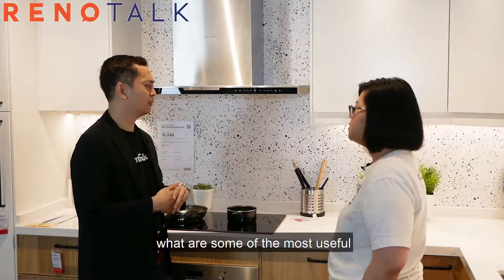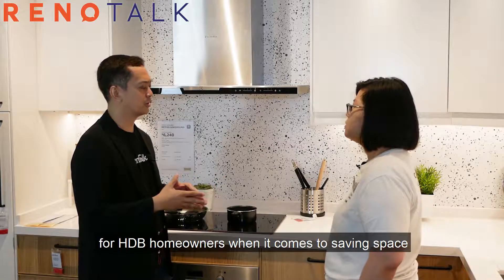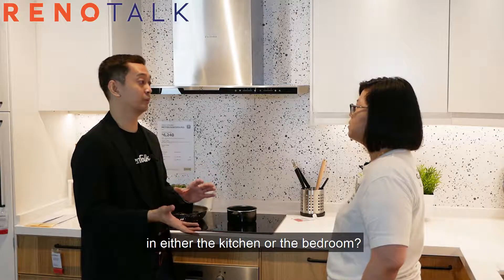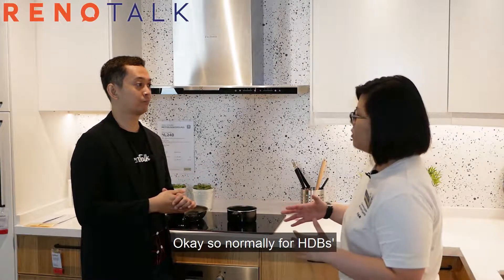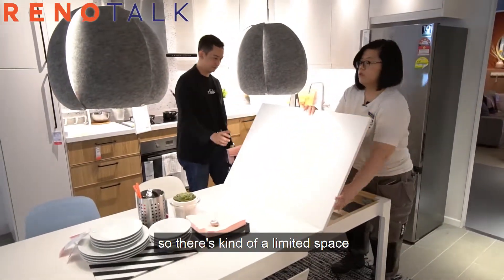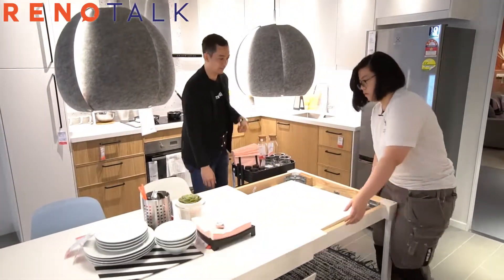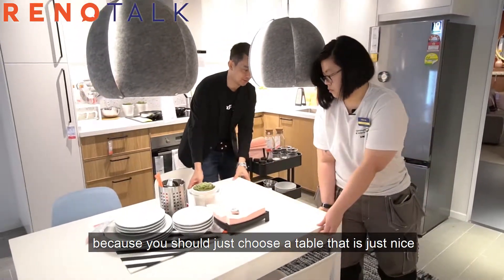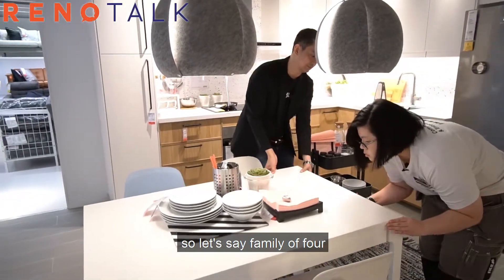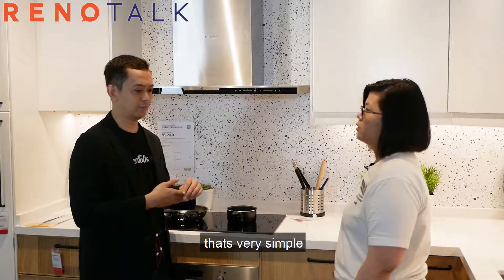Based on your experience, what are some of the most useful combinations of IKEA products for HDB homeowners when it comes to saving space in the kitchen or bedroom? Normally for HDB, dining and kitchen are shared space, so there's limited space. What you can do is use an extendable table — choose a table that's just right for your family size. For a family of four, when you extend it, it can seat six to eight.